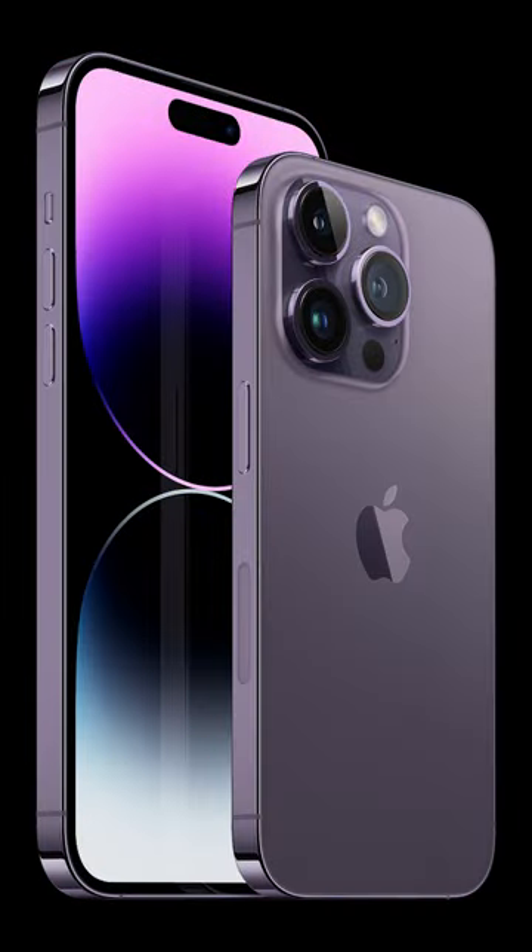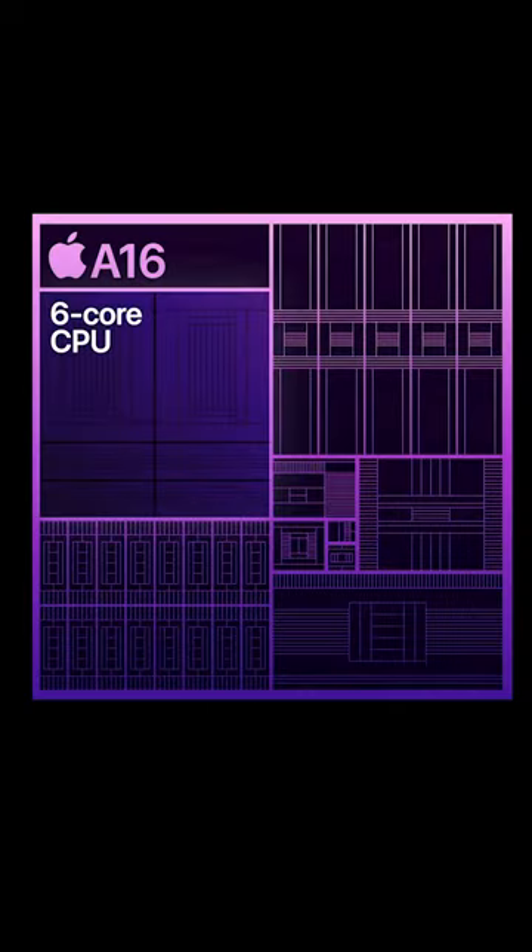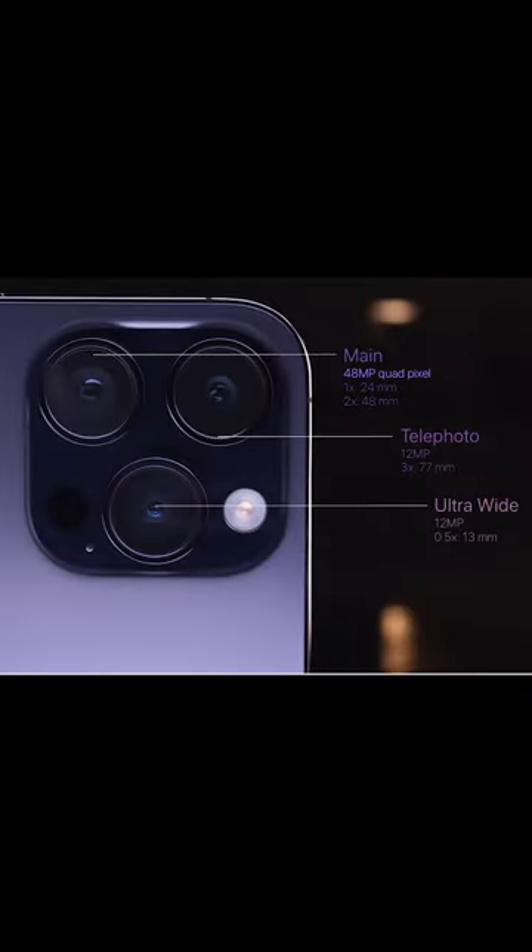Today, Apple announced iPhone 14 Pro and iPhone 14 Pro Max, featuring the Dynamic Island and always-on display. Powered by the A16 Bionic, the iPhone 14 Pro introduces a new class of Pro camera systems with the first ever 48MP main camera that dramatically improves low-light photos.